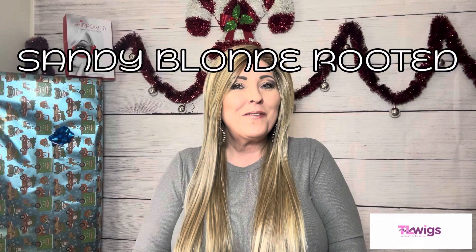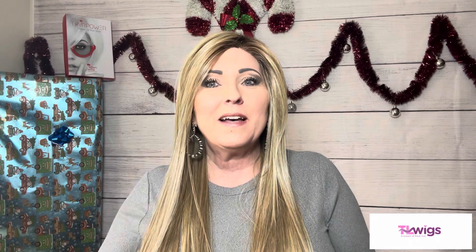Let's talk about this beautiful color - sandy blonde rooted. I think this is my color. I've had pearl blonde rooted before, but I wanted to try sandy blonde rooted and it is beautiful - one of my new favorite colors. It starts out with a medium blonde and light neutral blonde with lightest golden blonde, all blended together, and then a shaded root.